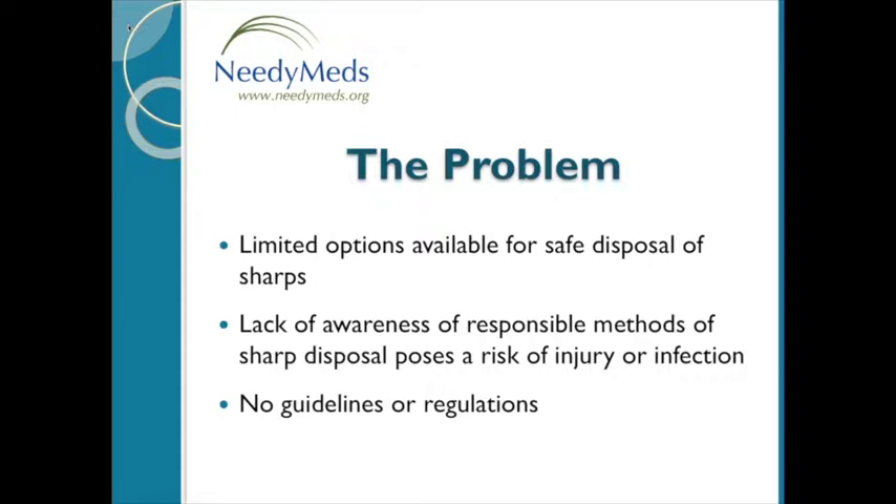According to EPA estimates, today there are at least 14 million Americans that self-inject medication at home outside of traditional health care settings. They're usually given instructions by their health care provider or pharmacist on how to self-inject and are provided with a sharps container, but later on when the container gets full there are no instructions on how to dispose of it. There are limited options for safe disposal of household sharps in the majority of states and regions, and the disposal programs that do exist are typically not well publicized.